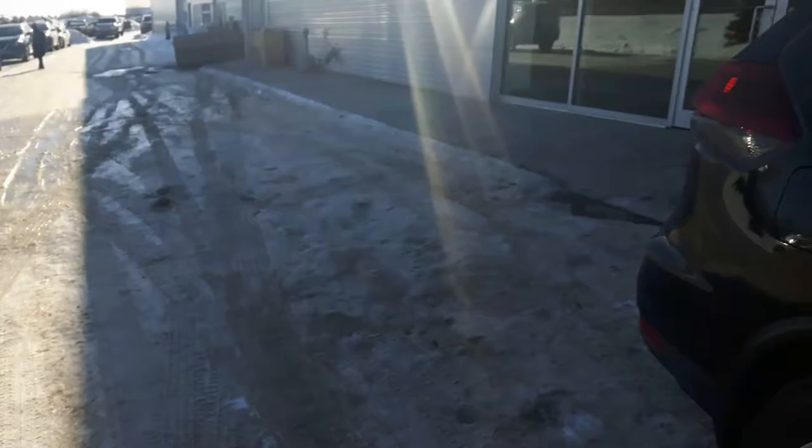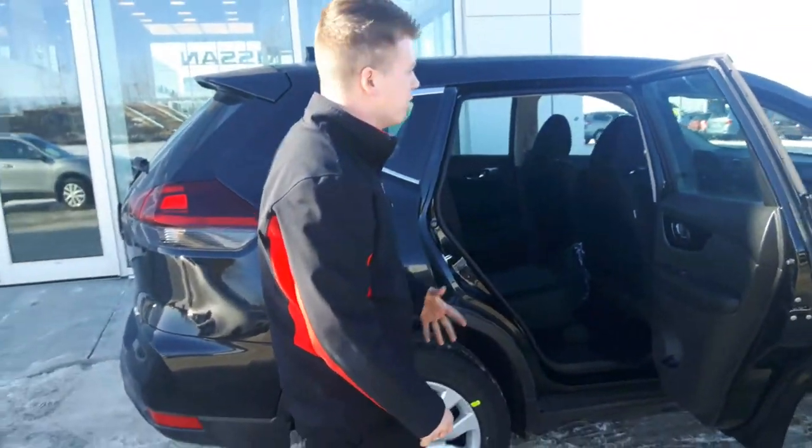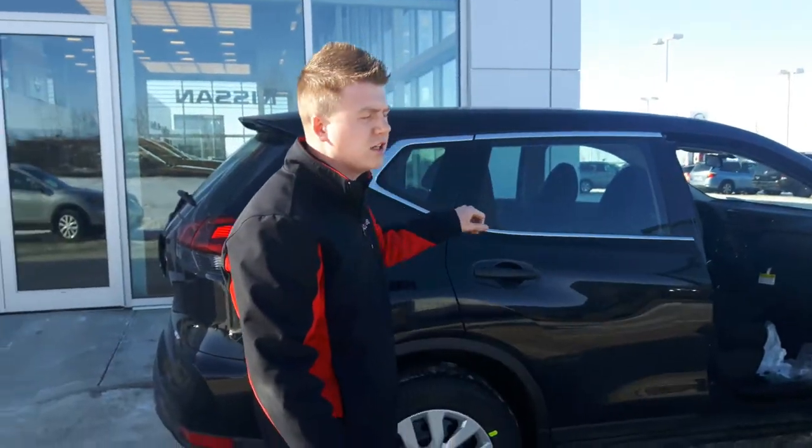In the back here, you can see the nice thing about the Rogue is they have theater-style seating and they are adjustable, so you can vary your passenger and cargo capacity however you like.